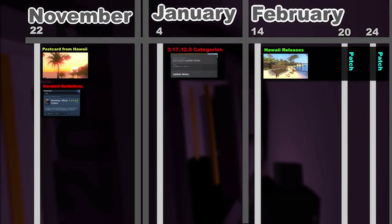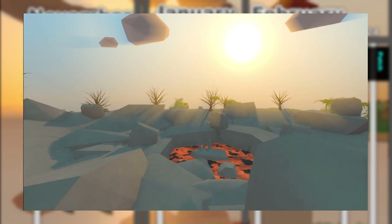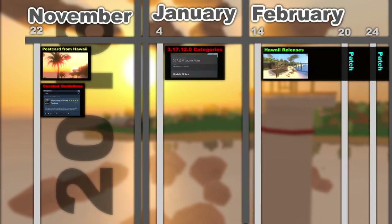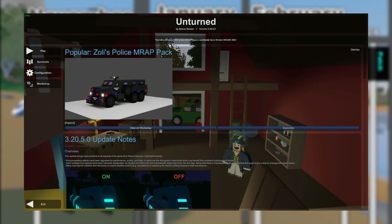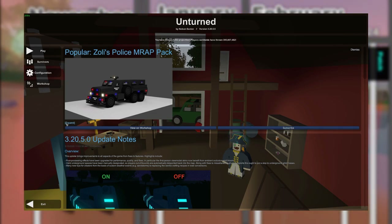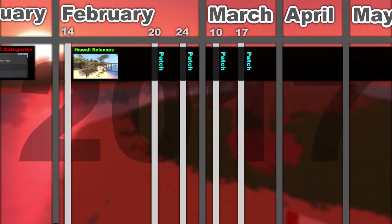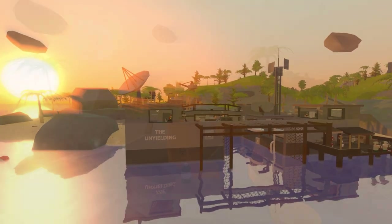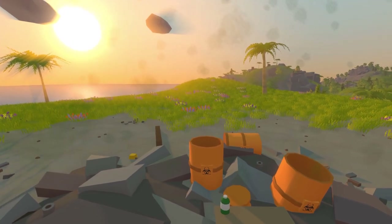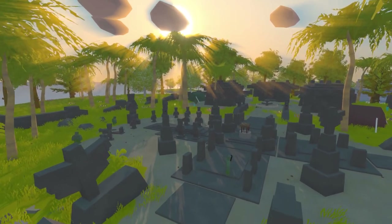The following month saw the release of Hawaii, Unturned's first curated map, which was received with mostly positive reception though it was clear the map was still somewhat incomplete. While waiting for the expansion update Nelson added the featured workshop slot to the main menu. Hawaii would receive minor updates over the next couple of months culminating in the expansion update in June, which fixed glaring issues and added locations along with NPCs and quests. Hawaii would go on to receive 14 mentions in update notes with bug fixes and minor updates all the way up to May 2020, over three years after its initial release.